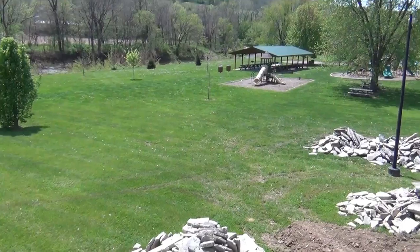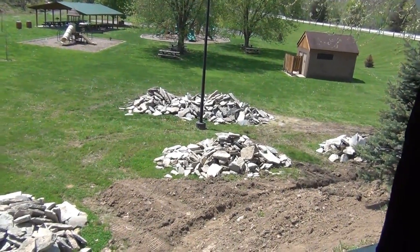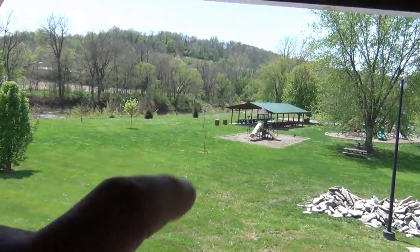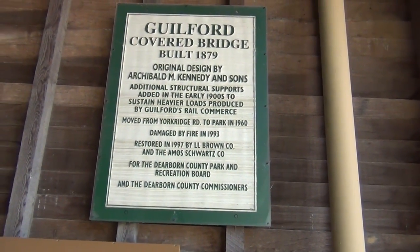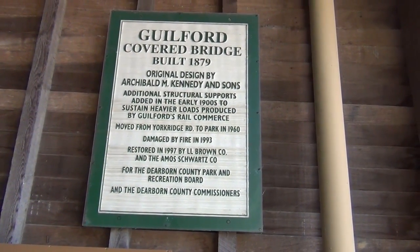Look at that — here's another view out another window, and here's some creek rocks. Here's some information on this bridge, guys. If you want to pause the video and read it, go right ahead. There you go.